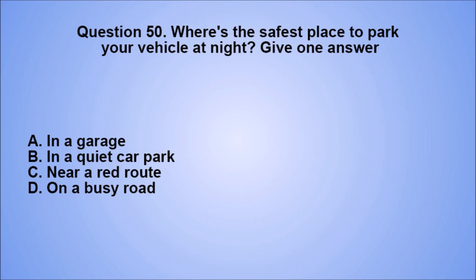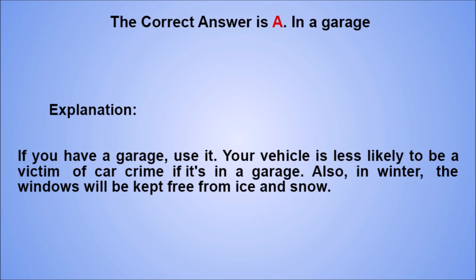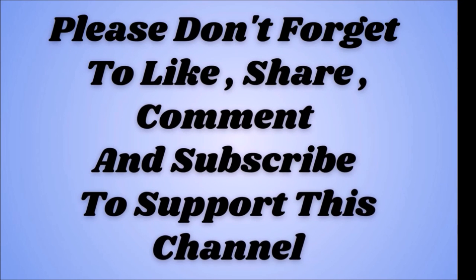Question 50. Where's the safest place to park your vehicle at night? Give one answer. A. In a garage. B. In a quiet car park. C. Near a red route. D. On a busy road. The correct answer is A, in a garage. Explanation: if you have a garage, use it. Your vehicle is less likely to be a victim of car crime if it's in a garage. Also, in winter, the windows will be kept free from ice and snow. Please don't forget to like, share, comment and subscribe to support this channel. Thank you for watching and good luck for your test.